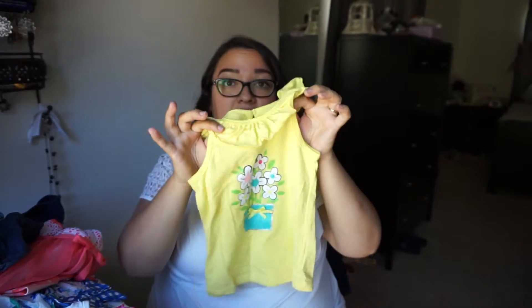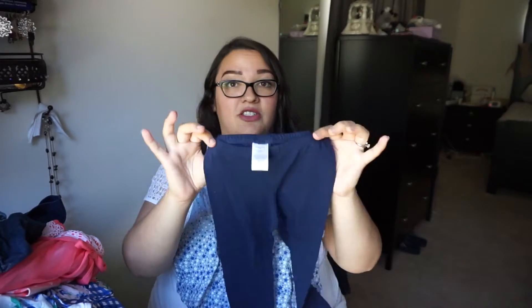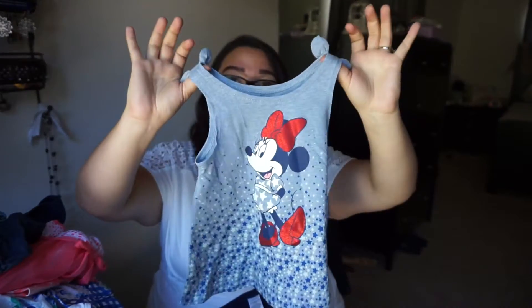And then this little tank top also goes with the ladybug shorts. Then we got this cute little Minnie Mouse red, white, and blue outfit — a tank top and stretchy shorts. This is actually a 2T that we got at Target. I thought this is perfect for all summer as well as the 4th of July.